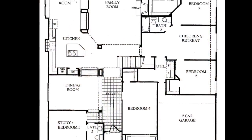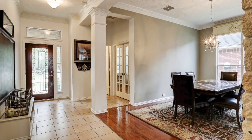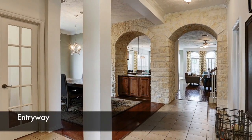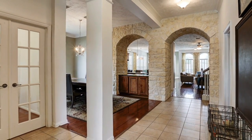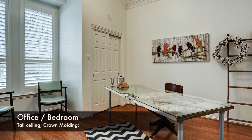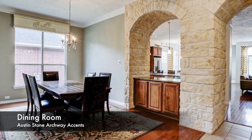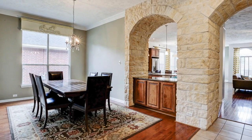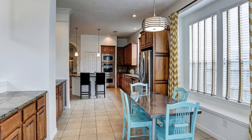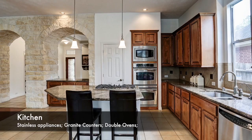This awesome one-and-a-half story, 4,000-plus square foot home has a great flexible floor plan for big and growing families. Off the entryway is an office with a beautiful two-story ceiling and closet that can be used as a bedroom, and a nice dining room with Austin stone archways.